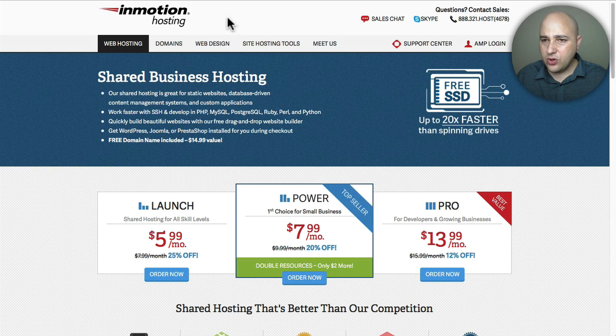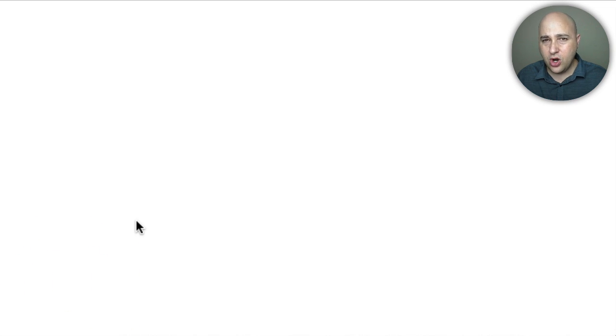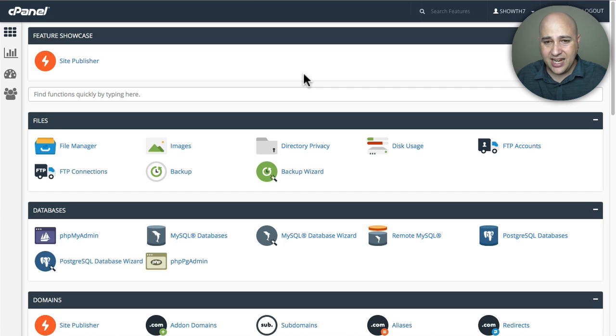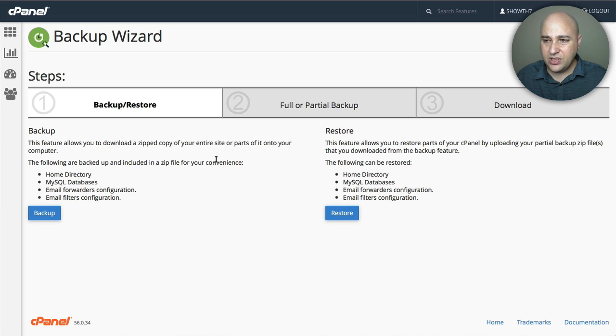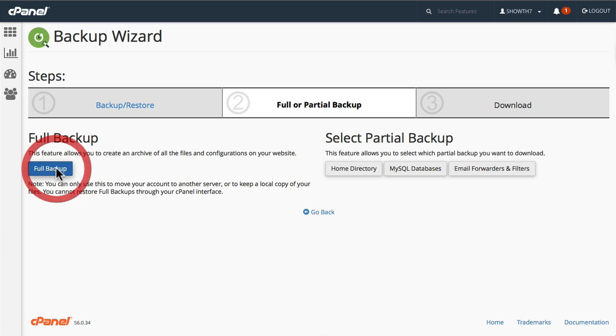Let me show you how to do that. I'm logged in with InMotion and there's an option to go into my cPanel account. No matter who your host is, you're probably logging into your cPanel account the same way. With InMotion this is the default look of cPanel - some hosting providers will have a different look because you can choose the theme. This is how it is with InMotion, but I can change to something called Paper Lantern for a more modern fresh look. Right here you can click on Backup, or what I like to do is click on Backup Wizard - let's go ahead and click on Backup Wizard.